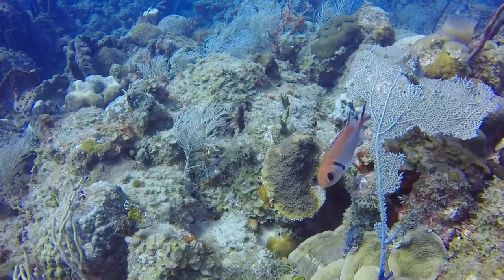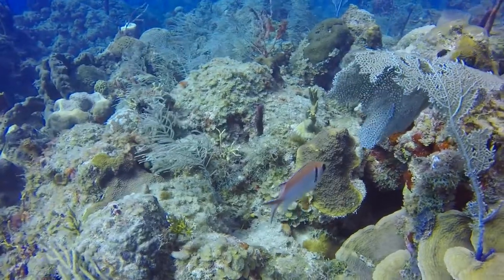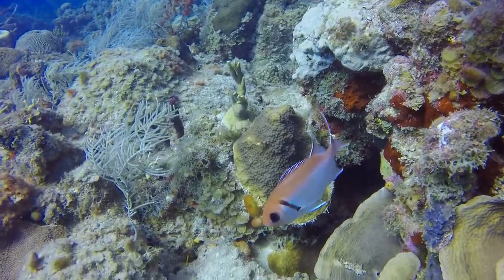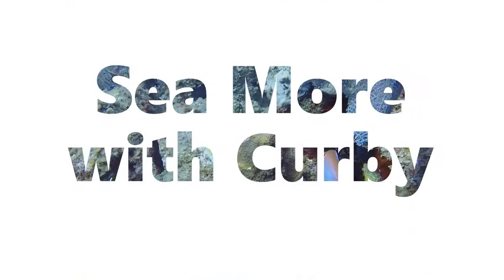Hey there! Welcome back everyone! Today we are diving into one of the most easily identified fishes that you will commonly find in the waters of the U.S. Virgin Islands. This week we feature the Black Bar Soldierfish here on Seymour with Kirby.